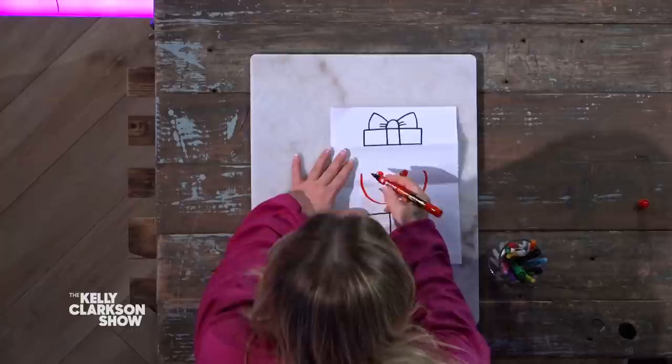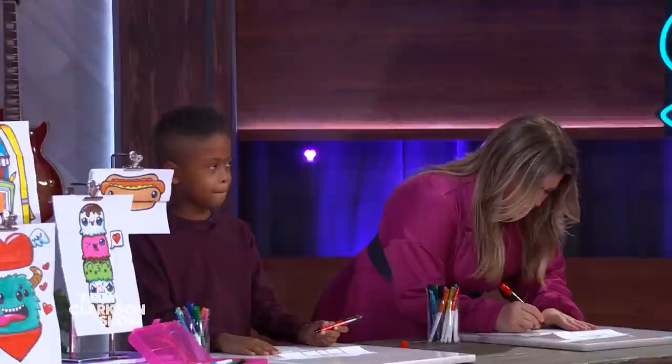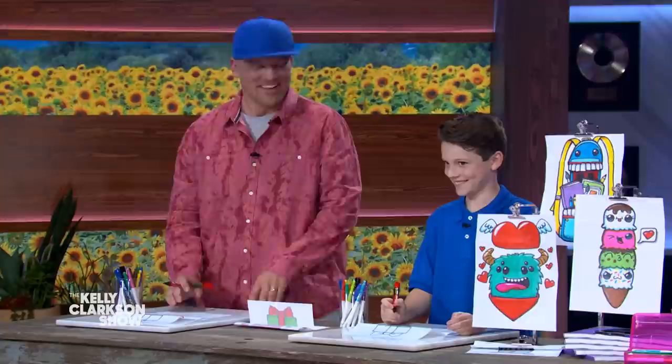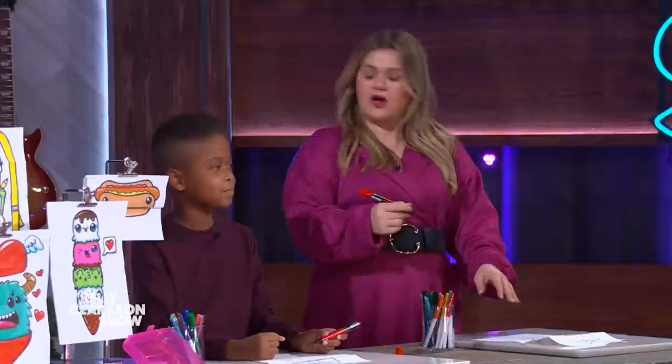Then we can draw the top of our puppy's head. And then let's draw the puppy paws on top of the present — we can draw an upside-down U for one paw, and then another upside-down U for the other paw. Now we can connect the puppy — it looks like the head's just floating, so we can connect the puppy to the paws by drawing two little diagonal lines.